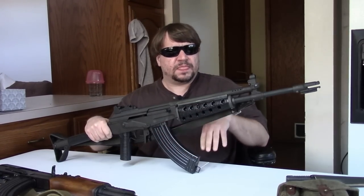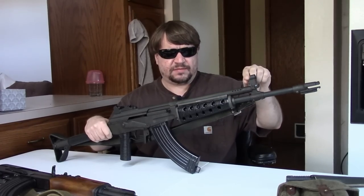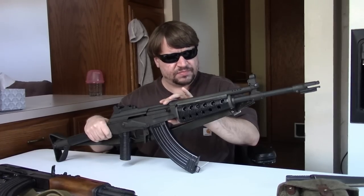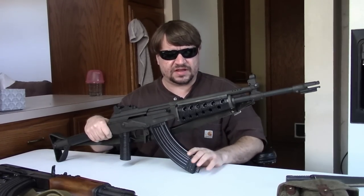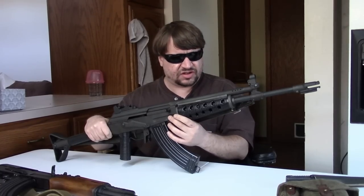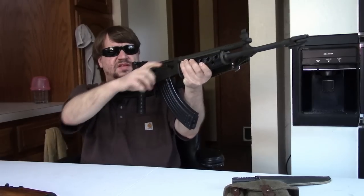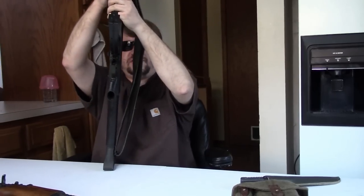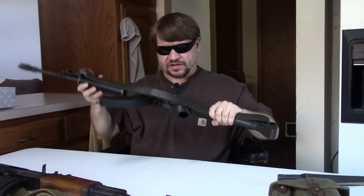We have other videos with this gun — a storytime about how I got it, and one comparing it to the Israeli IMI Galil, since there's definitely a connection there. If you're tuning in for just this episode, you might also check out our older videos on the Finnish Mosins, the Finnish Suomi submachine guns, or even the Finnish L-35 Lahti pistol.